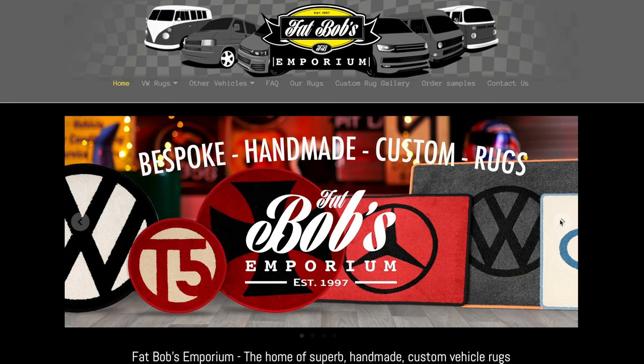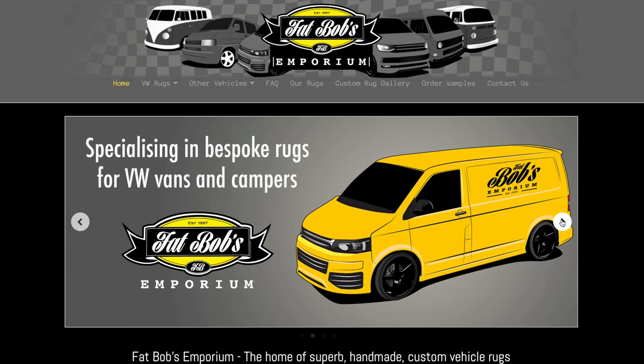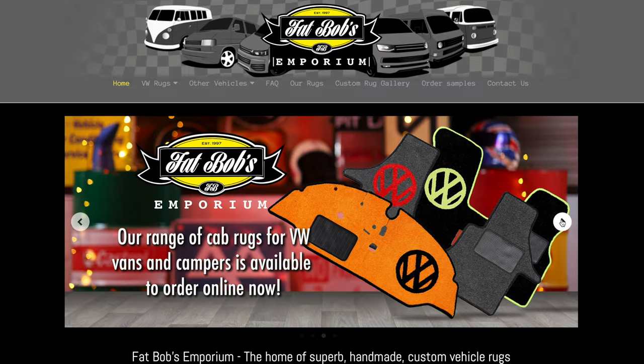If the person you're buying for has a camper, I'm sure they've already got a rug, but they might be looking for some new foot mats — more comfortable mats, better design. Look no further than Fat Bob's Emporium. Fantastic designs, really very well regarded for the quality of their products. Do check them out. The Black Friday sale has even arrived at Sandbank Style.